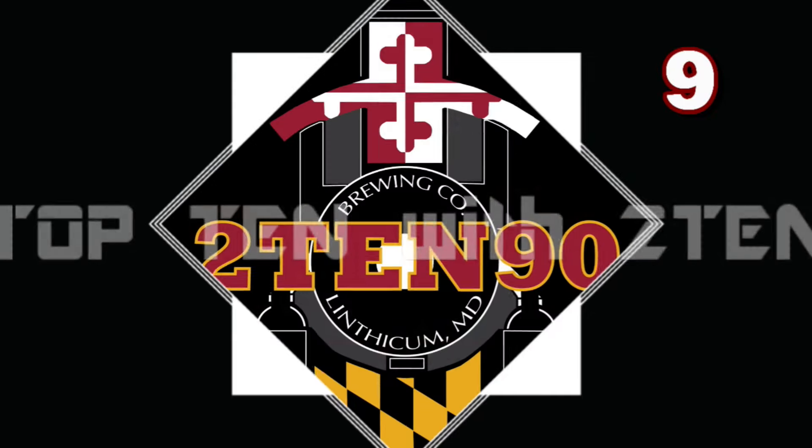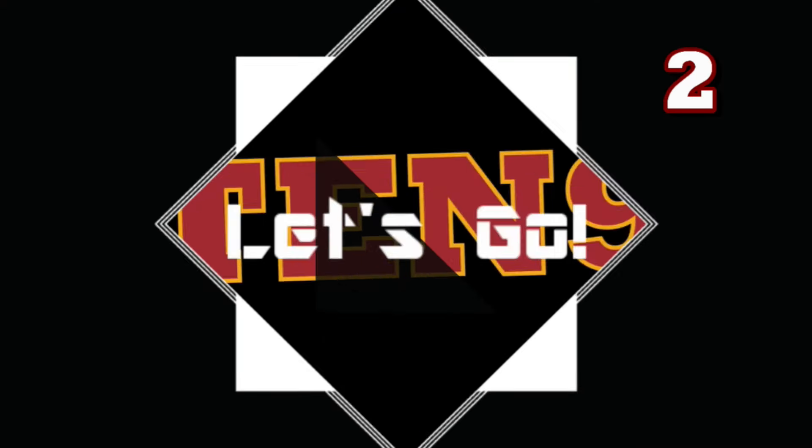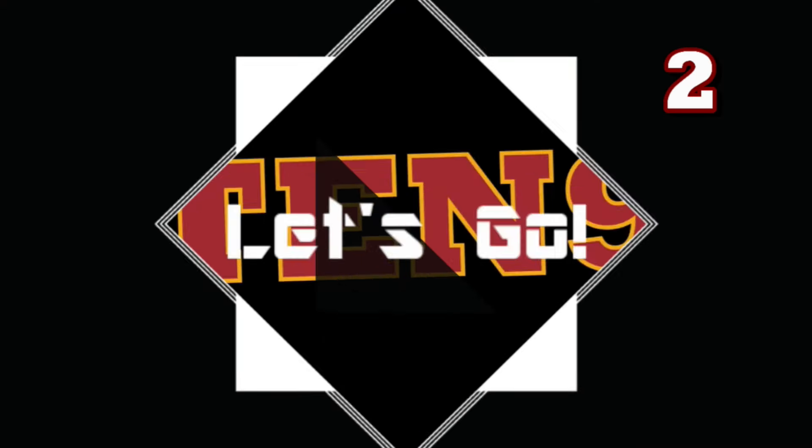Agreed — really, really good. June 1st it will hit stores nationwide, so go grab it. Drink one now fresh because it's fantastic, and then sit on one and drink it closer to December around the holidays. Let us know what you think. If you like what you see from 2TEN90, please hit that subscribe button, click that little bell in the corner so you know every time we've got a new video. Instagram, Twitter, Facebook, and we'll put our score on Untappd. We go live every Tuesday night at 8:30 Eastern — professional chefs, distilleries, and breweries. Come hang out with us.